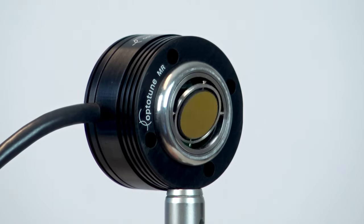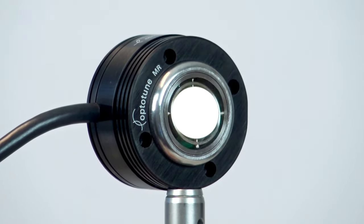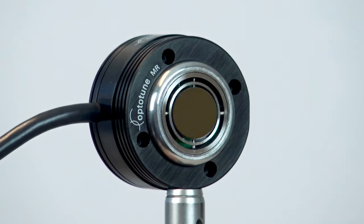Hi, my name is David Luenberger. I'm Head of Product Management from OptiTune. Today, I will talk about OptiTune's fast-steering mirrors, enabling compact and reliable LiDAR systems.